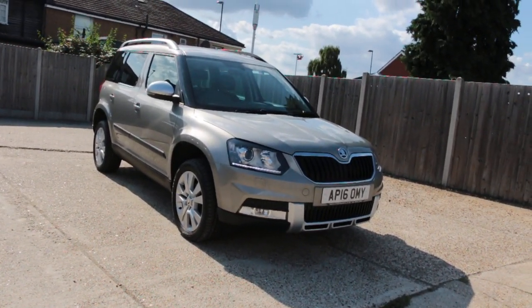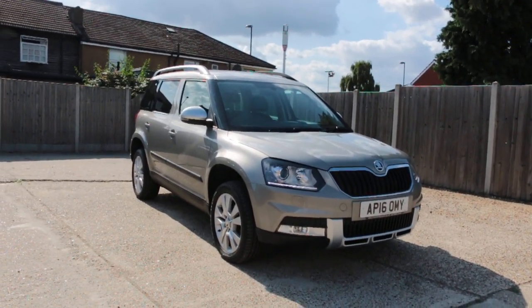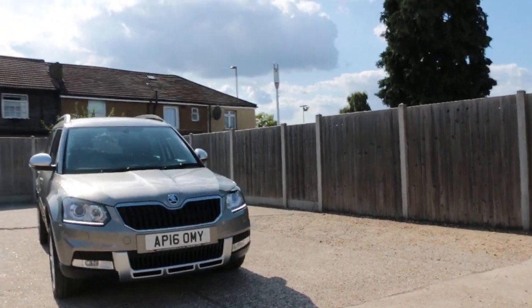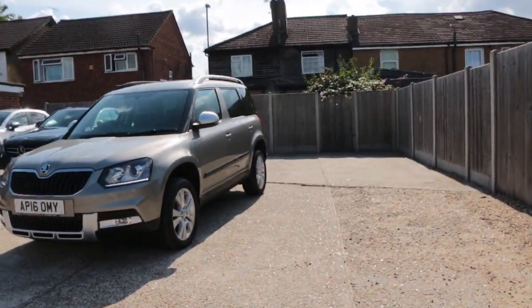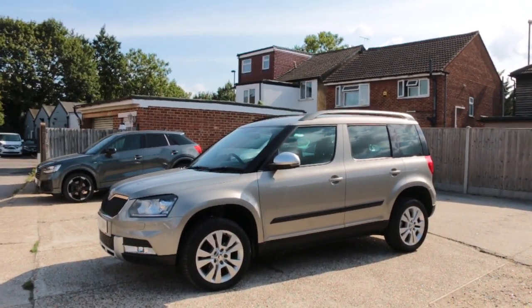Now available at McCarty Cars: Škoda Yeti, 16-plate, 2016. The car has daytime running lights, privacy rear glass, and alloy wheels.